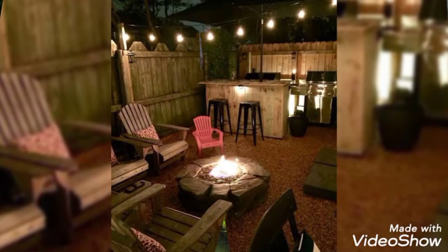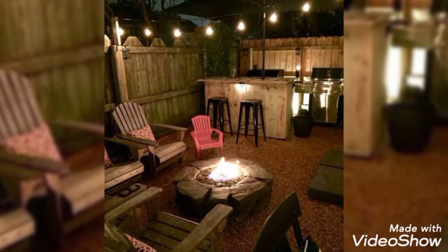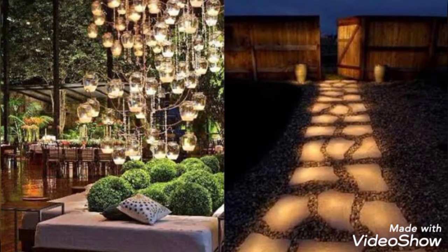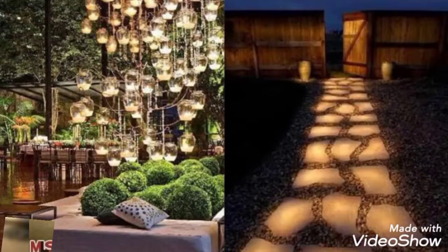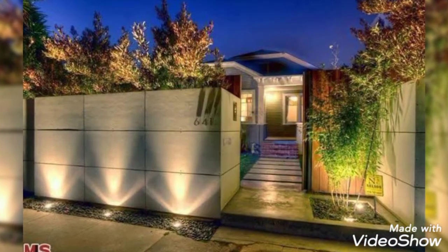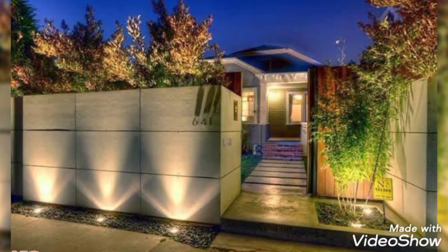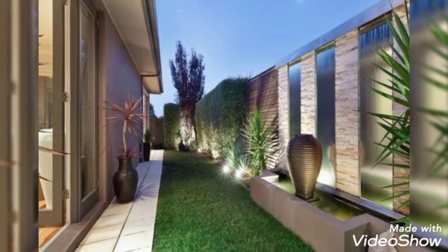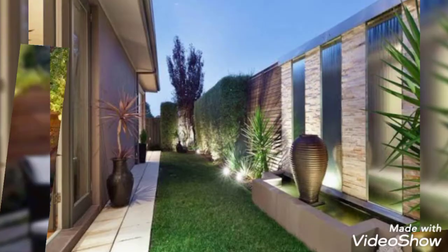Lighting plays a very important impact on any space. Backyard lighting ideas run the gamut from simple candle holders or battery-operated fairy lights to high-powered spot lighting, which can add a touch of grandeur to an elegant garden.